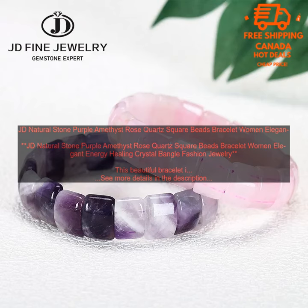The bracelet is made with high-quality materials and construction, and it is sure to last for many years to come. It is also very comfortable to wear, and it will not irritate your skin.